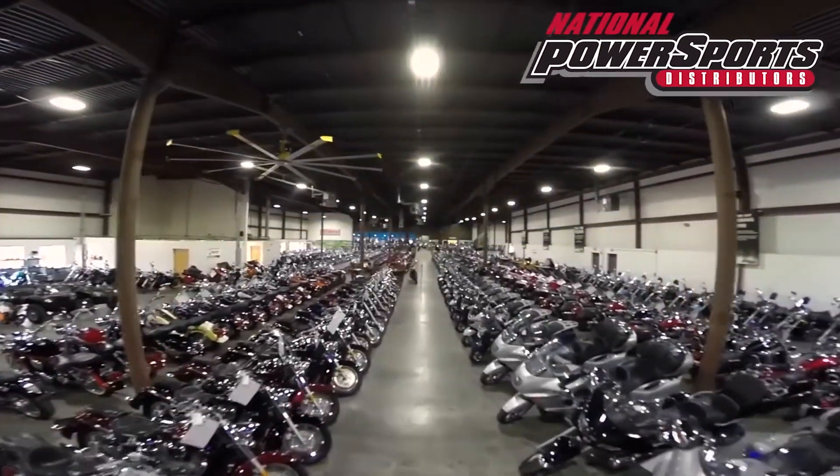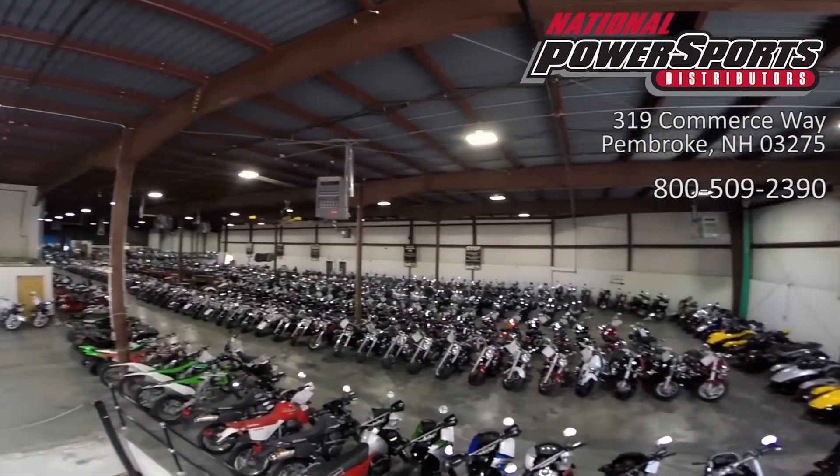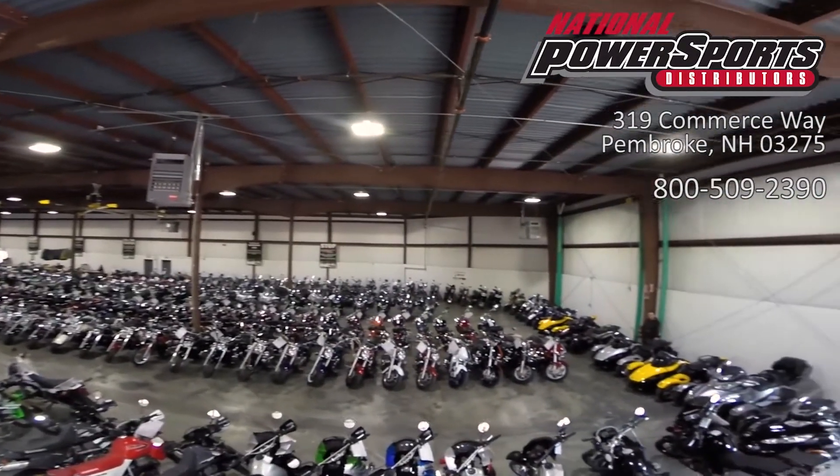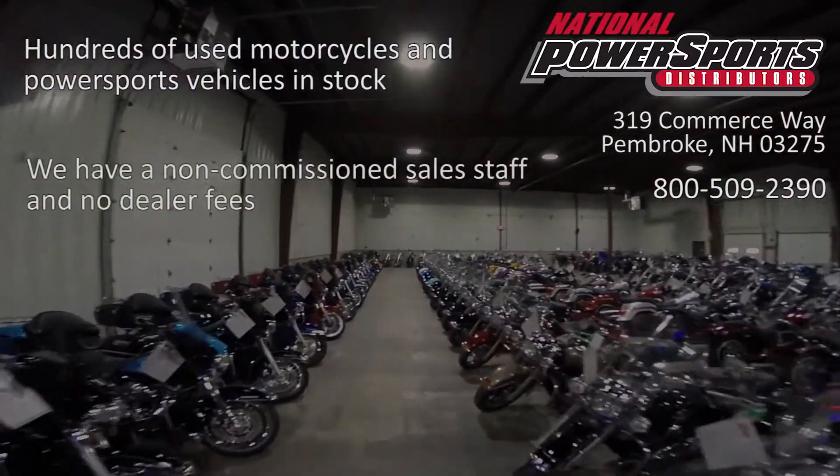This vehicle has been fully serviced, detailed, and comes with a 90-day nationwide warranty. We have also purchased a CycleCheck vehicle history report — you can view this report by clicking the link on the right side of the video.